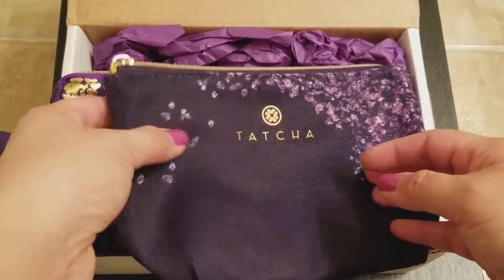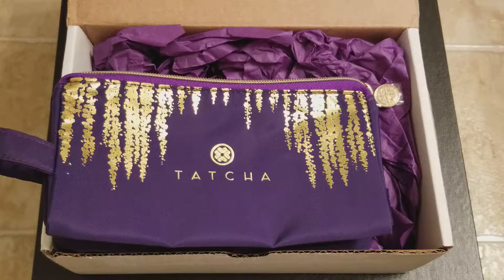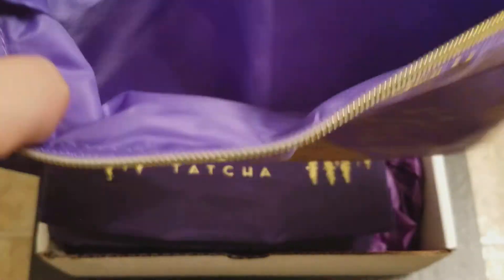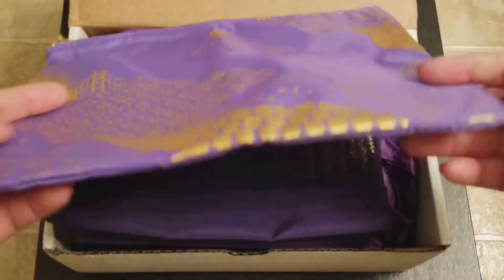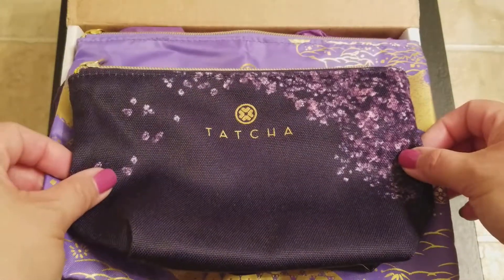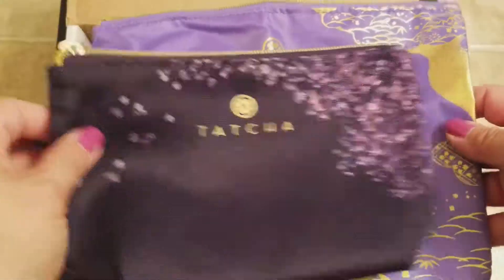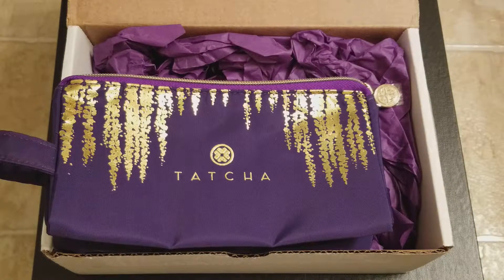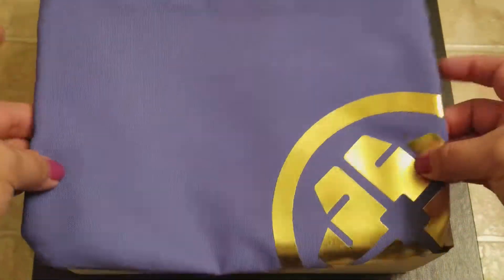The next one I believe was this one — it's kind of like a taffeta material inside, no gusset, it's like your very basic pouch with no design on the outside. It was much bigger than that one, and I was happy but not necessarily fond of it.